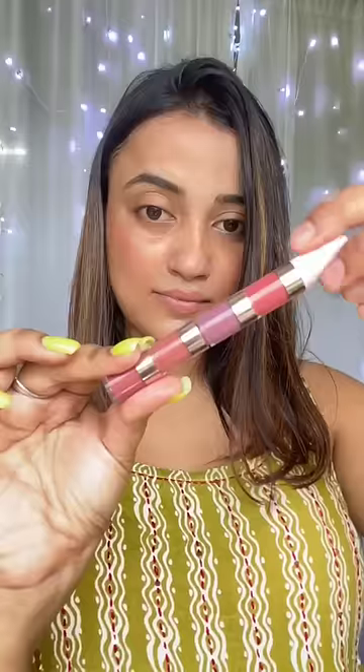Next, I'm going to show you the NYB 4-in-1 lipstick. For one lipstick, we have 4 colors. It is beautiful, matte finishing. You can see it's beautiful.